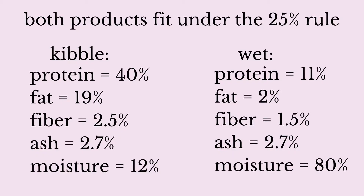Let's take a look at two examples. Here are two products manufactured by the same company, and both products fit under the 25% AFCO product name rule, meaning they have the same minimum requirement of the named ingredients. Looking at the numbers for kibble: 40% protein, 19% fat, 2.5% fiber, and 12% moisture.